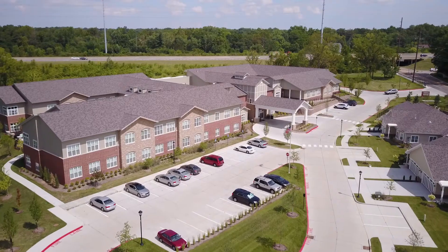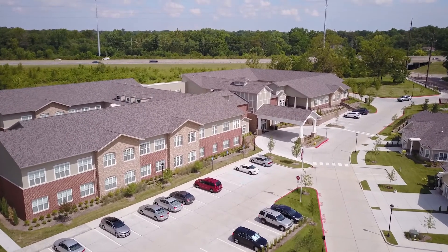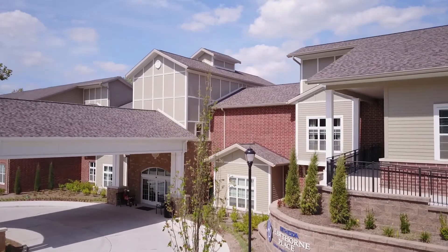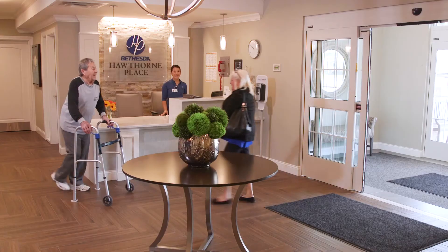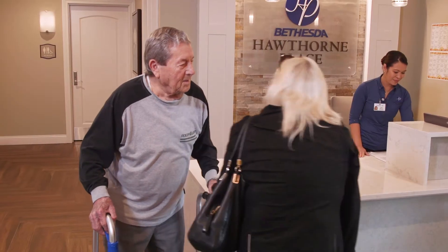Come visit Bethesda Hawthorne Place, Bethesda's newest assisted living and memory support community, located at 1111 South Berry Road in the Kirkwood-Webster Groves area. This beautifully appointed community is spacious, yet intimate and inviting.